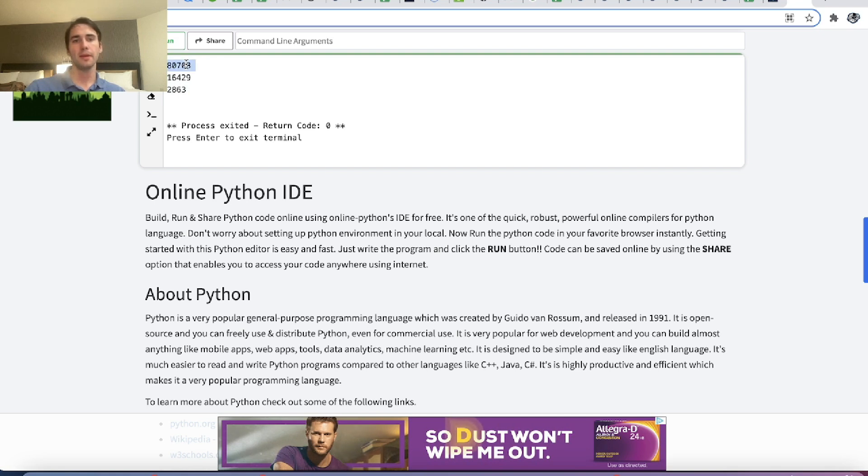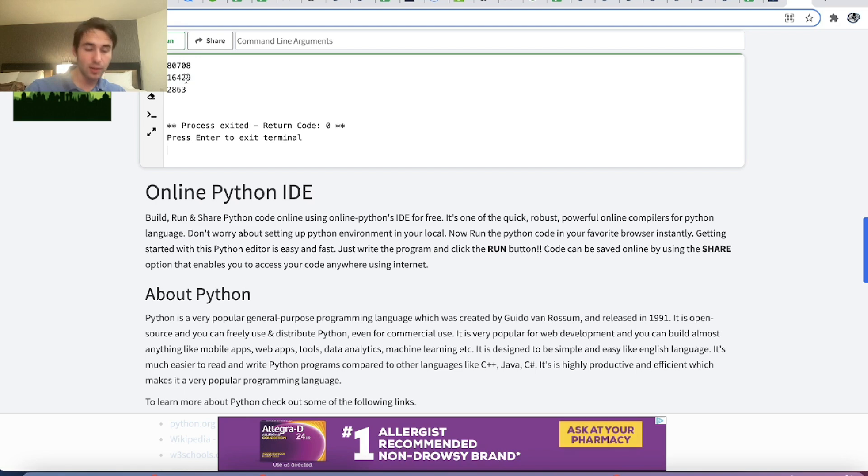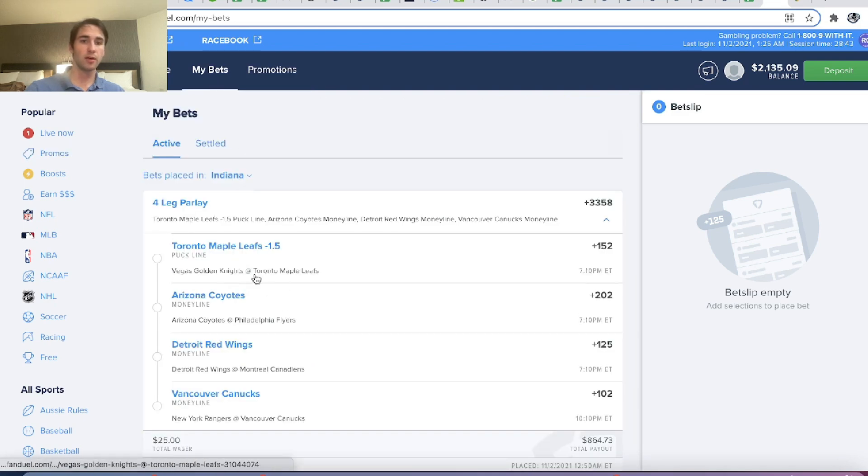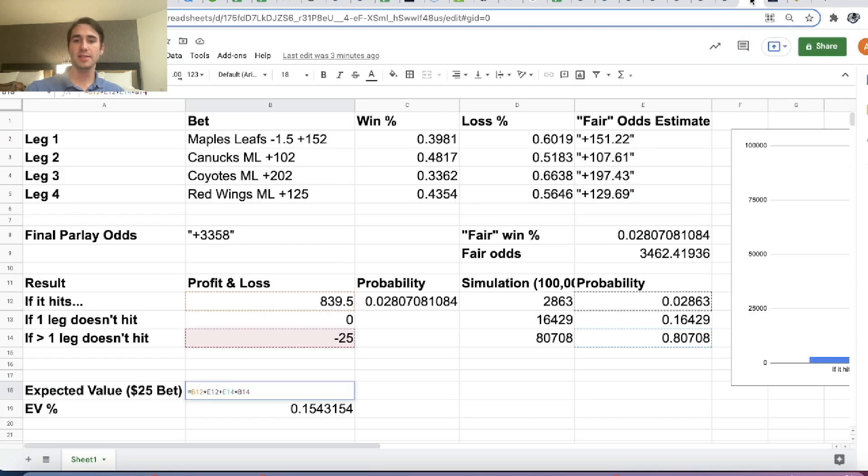Using this simulation data, we have the probability more than one leg loses, the probability exactly one leg loses, and the probability every single bet wins — using estimates of fair win probability from Pinnacle. We can now figure out the expected value of our $25 wager. We're betting $25 to win $839.50 if all bets hit. 16% of the time exactly one leg loses and we get our money back. The expected value of this promotion works out to $3.86.